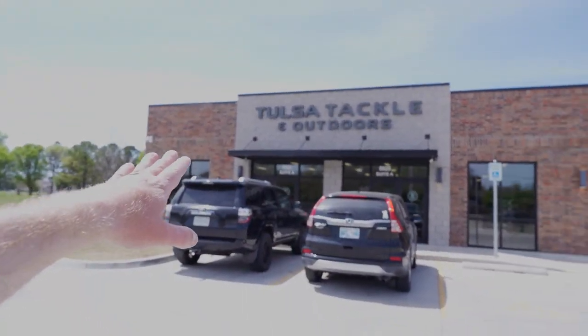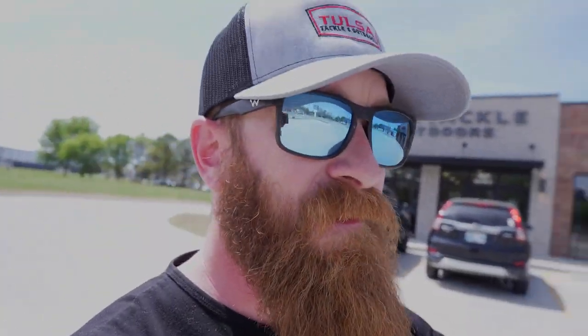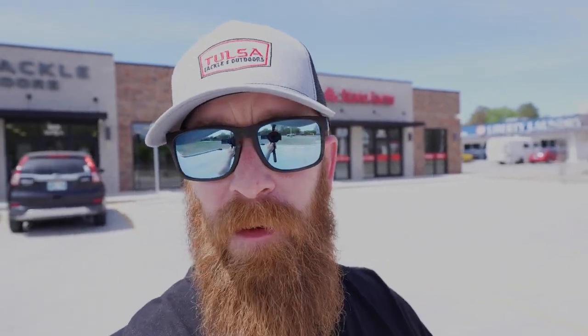That is it for me at Tulsa Tackle and Outdoors. This is the storefront right here — it's off Delaware or by Riverside, Robertson Tire is right over there. I did pick up some tackle as well, and one of them is actually going to be a future Trash or Pass. So Tulsa Tackle and Outdoors — go check it out. They're going to have an online presence very soon, and they are a definite pass for me.